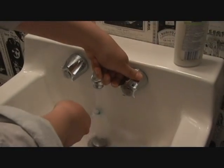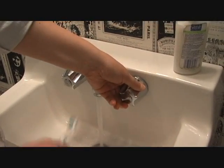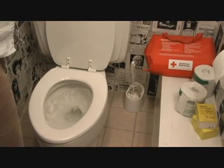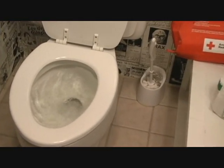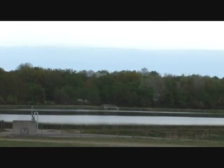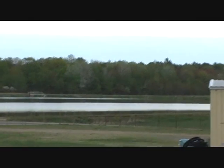Every day, we brush our teeth. We flush the toilet. We do the dishes. All of these things are done without a second thought because it's almost second nature. However, with more and more emphasis placed on recognizing our impact on the environment, officials at Sanford Sewage District's Pollution Control Facility decided it was important for locals to see just what happens with the water that they use every day.